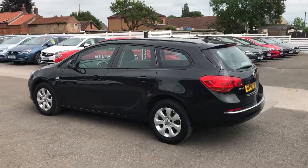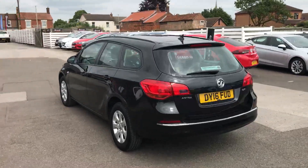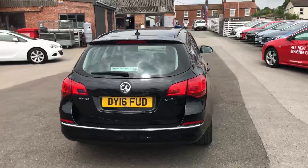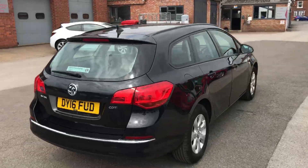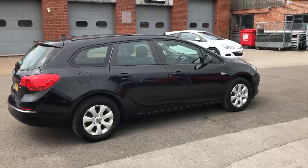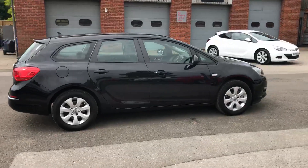It comes with alloy wheels, front and rear parking sensors, the navigation system, along with Bluetooth connection for the mobile phone. The car also comes with cruise control, electric windows, and electric mirrors as part of the standard specification.